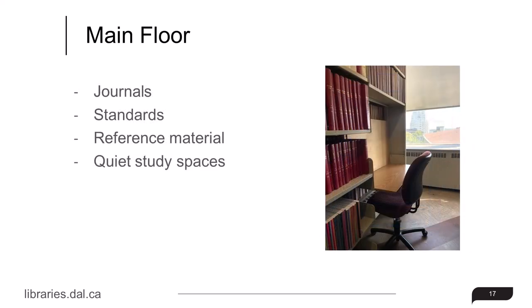Print journals, standards, and reference material can also be found on the main floor, along with quiet study areas in the journal stacks.